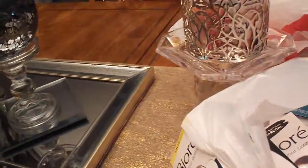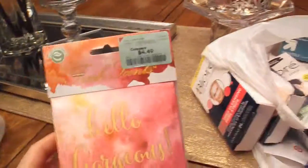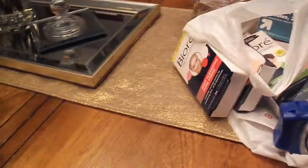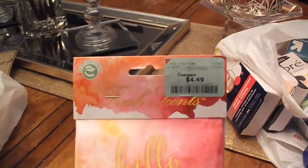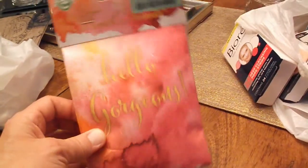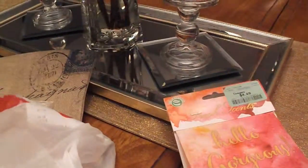Then I got a couple things from Burlington Coat Factory. I got some little sachet scents and they smell so good - I wish you could smell them! It says 'Hello Gorgeous.' I got three in a package and it was $4.49. I'm going to put one in my bedroom, one in my dressing room, and probably one in one of the bathrooms - so that's a good price.